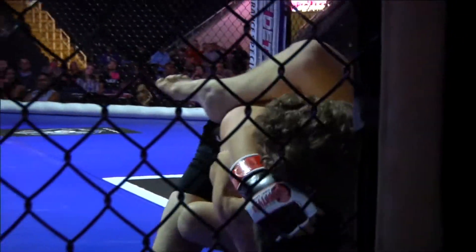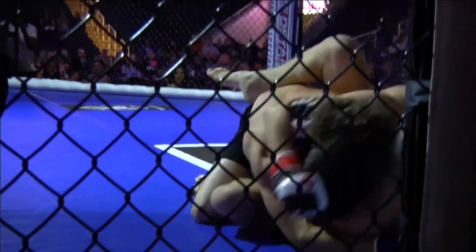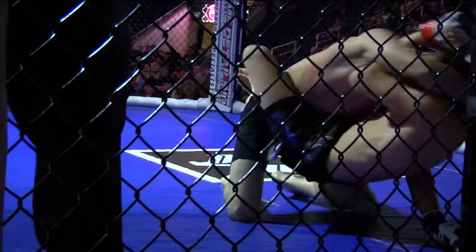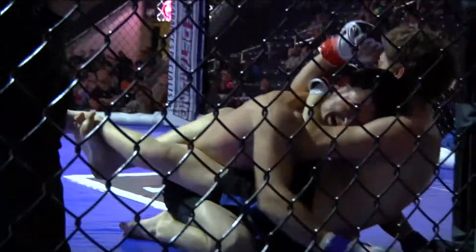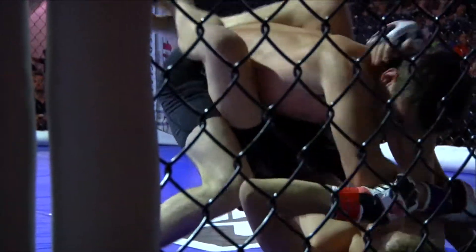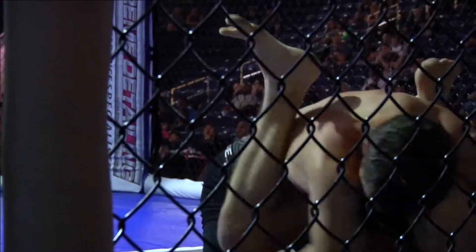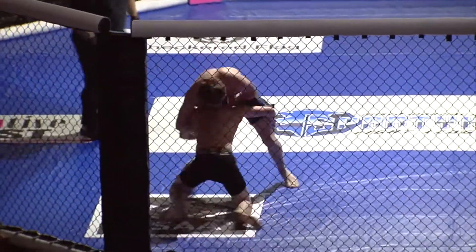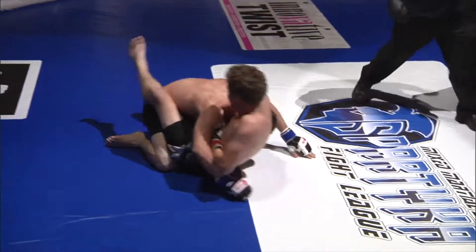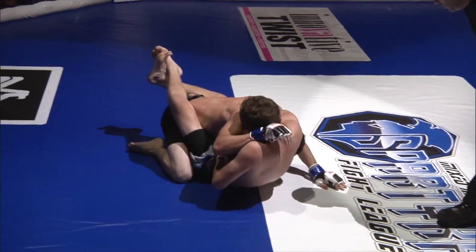We're going to see a choke attempt. Let's see if he can hang on to this — he doesn't have the hooks, so Satterwhite could turn around on top of him and find the top position. He's going to end up on his back there, Eddie. Oh, beautiful job by Satterwhite to escape the hold and find top position. Let's see the guard of Gerber — let's see what he can do from his back. Nice kickoff there. Excellent job by Gerber getting back to his feet. Huge takedown by Satterwhite, but he's caught in a guillotine here.